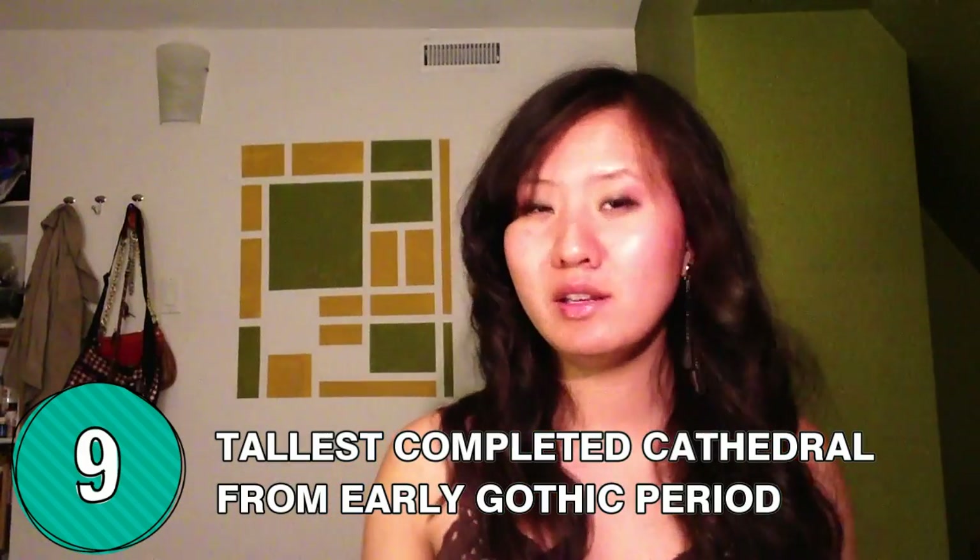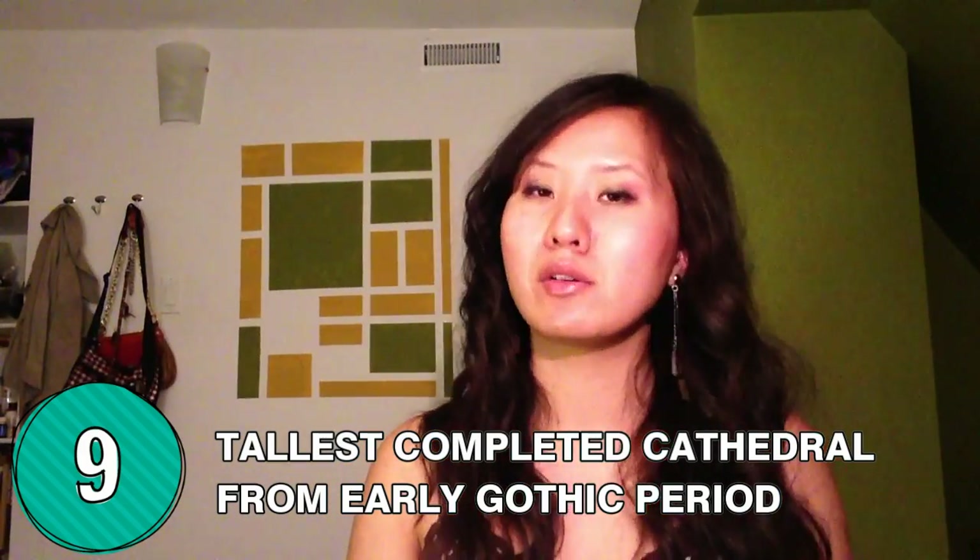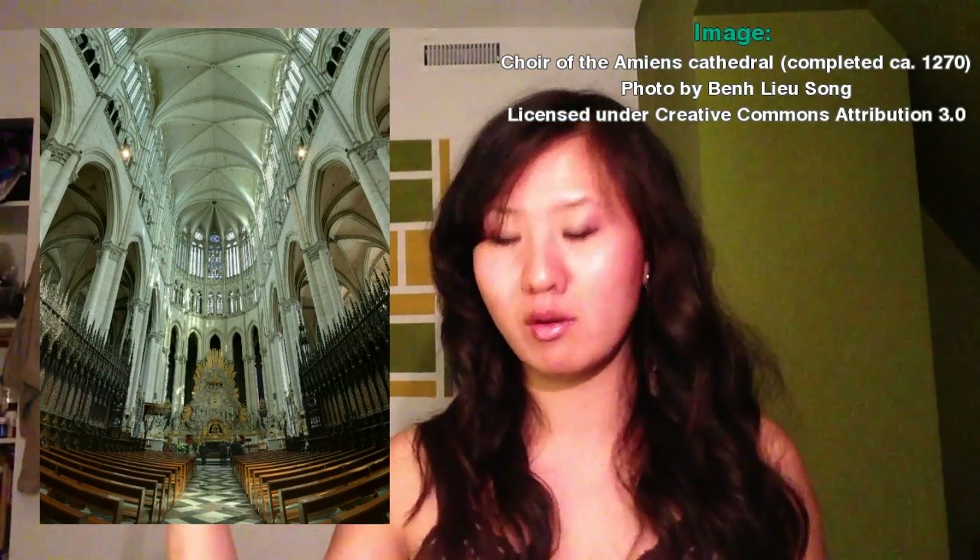The tallest completed Gothic cathedral from the early Gothic period is the Amiens Cathedral in France. It's about 120 kilometers or 75 miles north of Paris. It was built from 1220 to 1270, and it reaches an internal height of about 42.3 meters or 128 feet.